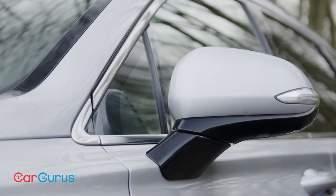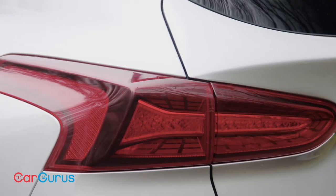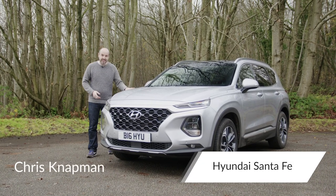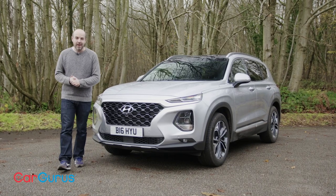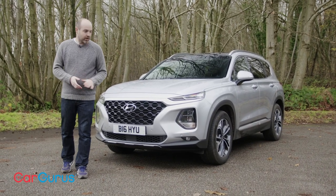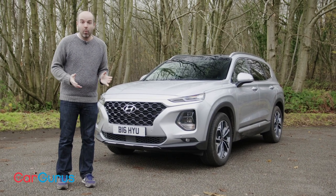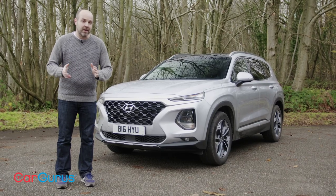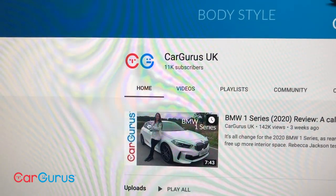Smart, high-tech, luxurious — these are perhaps not the words you'd have used to describe a Hyundai ten or even five years ago, and yet here we are with the company's latest Santa Fe. In this CarGurus UK review we are going to dig into the appeal of this seven-seat SUV, looking at what it does well, where it could perhaps improve, and whether you should be considering one if you're in the market for a vehicle to transport your troops.